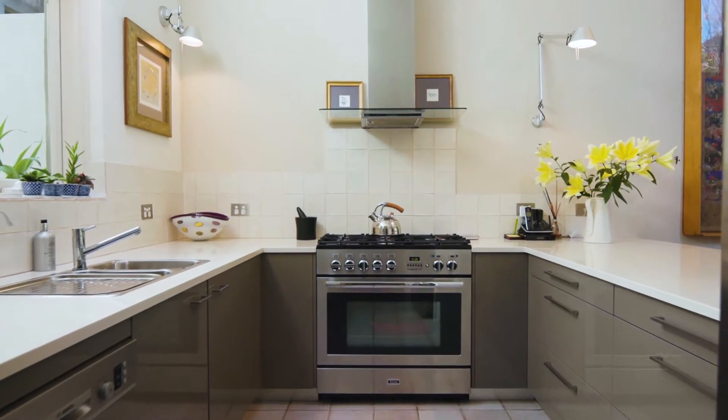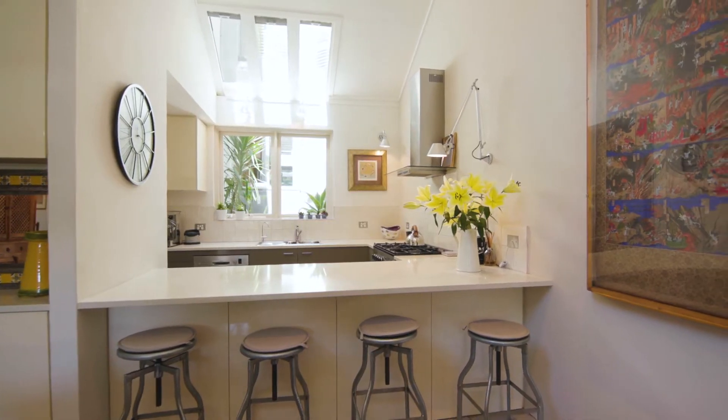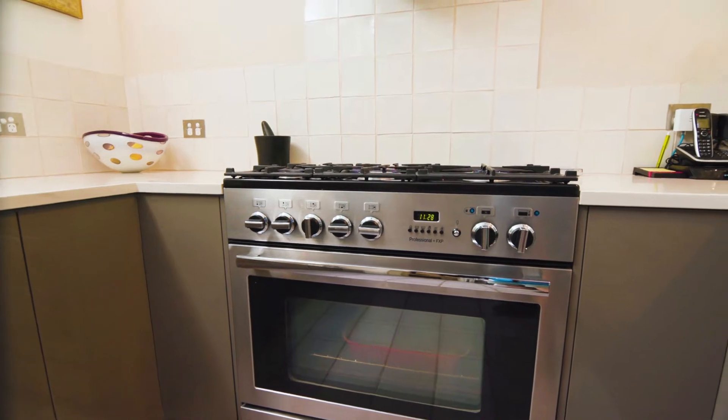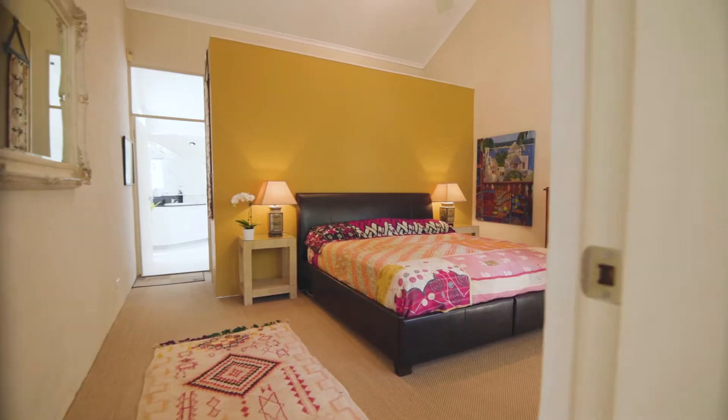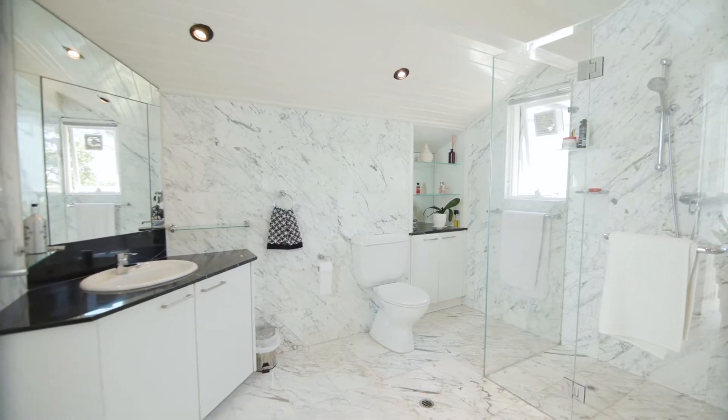The premium stone and gas kitchen is equipped with all European inclusions, while the well-appointed upper-level accommodation zone culminates in a beautifully finished top-floor master suite.